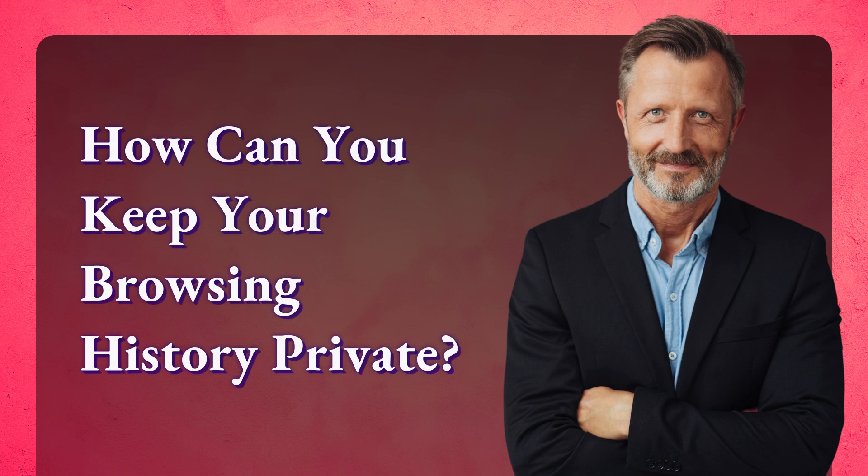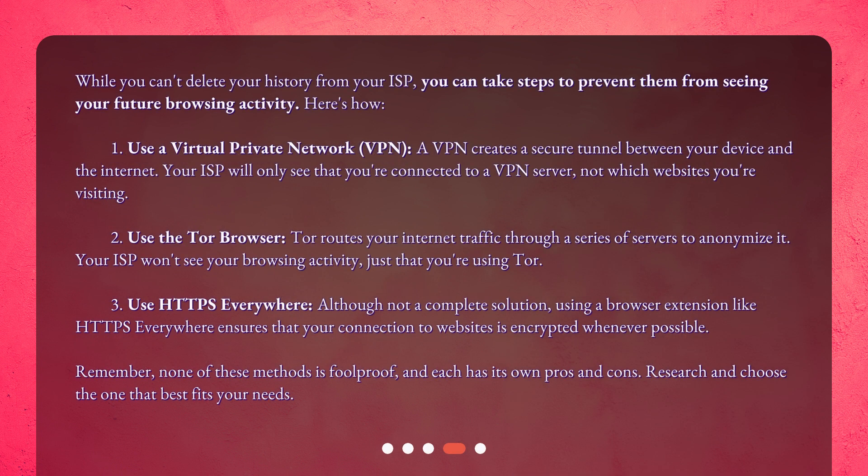How can you keep your browsing history private? While you can't delete your history from your ISP, you can take steps to prevent them from seeing your future browsing activity. Here's how. First, use a virtual private network, or VPN. A VPN creates a secure tunnel between your device and the Internet. Your ISP will only see that you're connected to a VPN server, not which websites you're visiting.